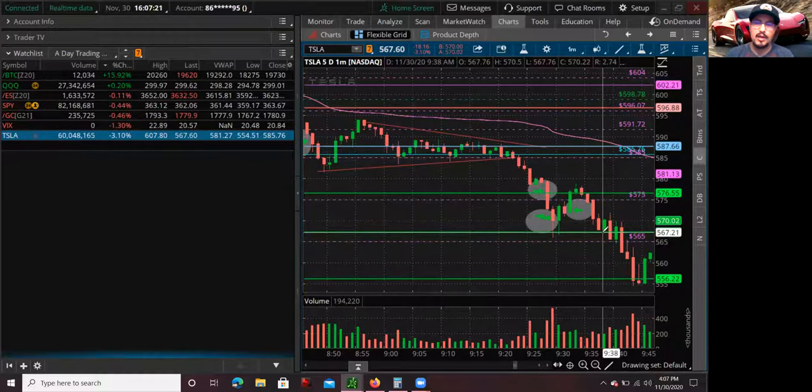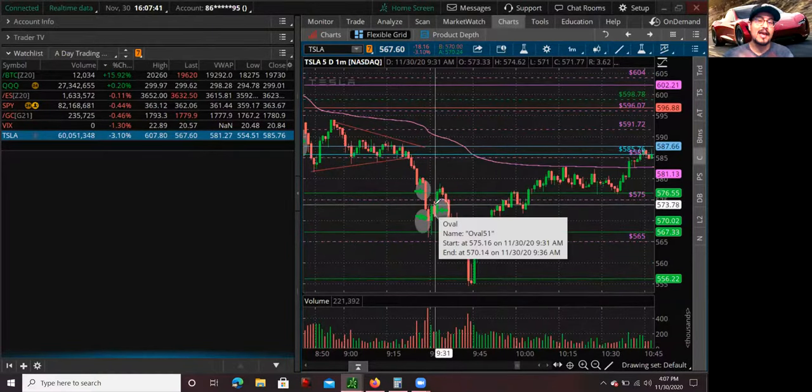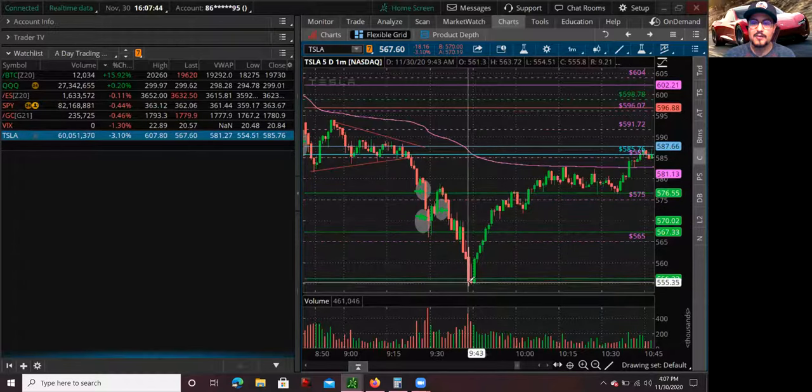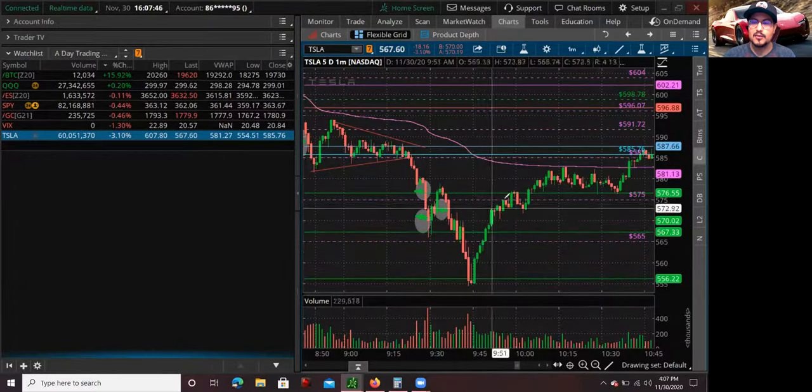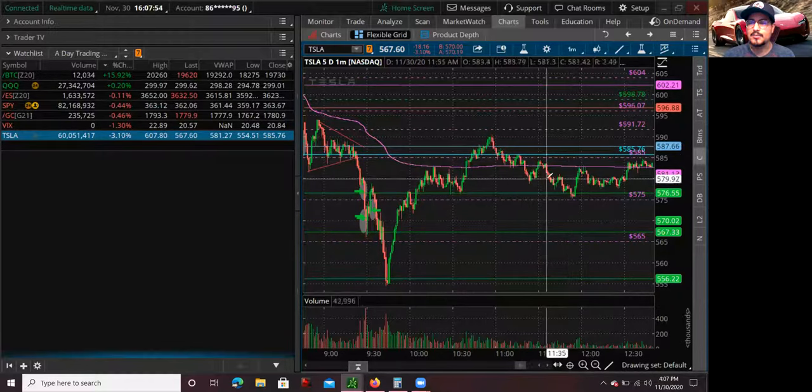I covered the rest at S2 because usually S2 is a good pivot level for stocks to bounce, especially during a first red day type of setup. I'm actually glad I didn't go long the S2 bounce, because it actually went straight through S2 down to S3. It bounced from S3, went straight up to V1, briefly went green for a couple minutes, but then it dissipated and went red again.